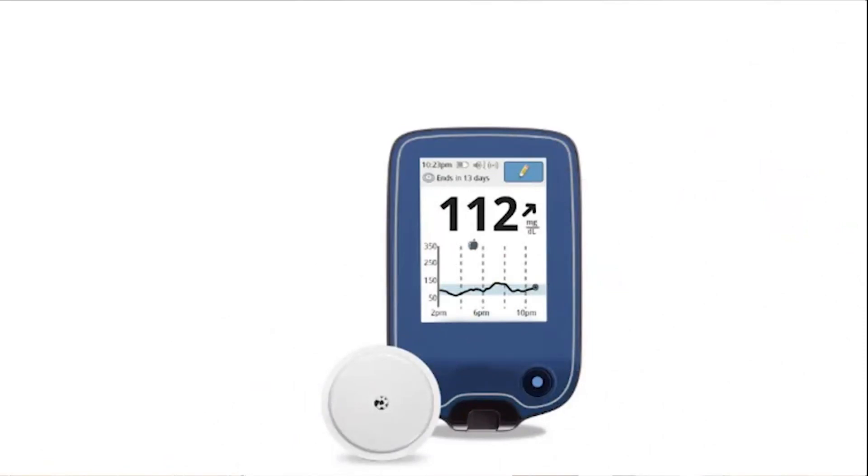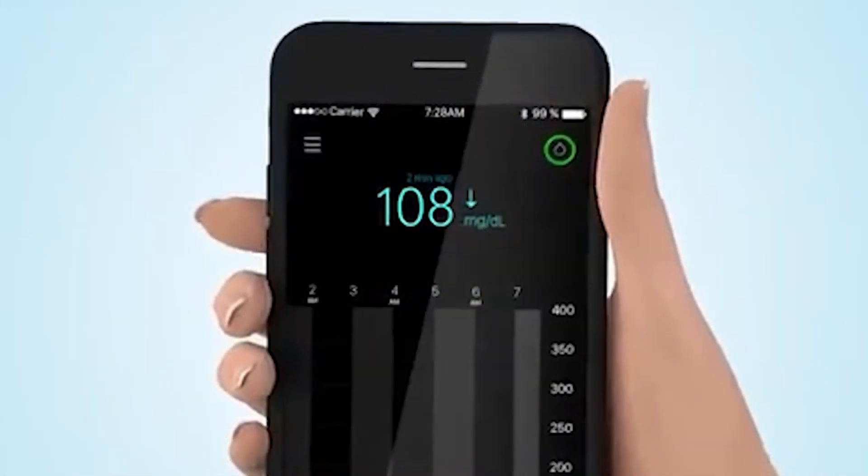Basically, the sensor transmits the glucose level to a receiver. In the receiver, we can see all the details — for example, in the last 8 hours, the glucose level trend is displayed like this.